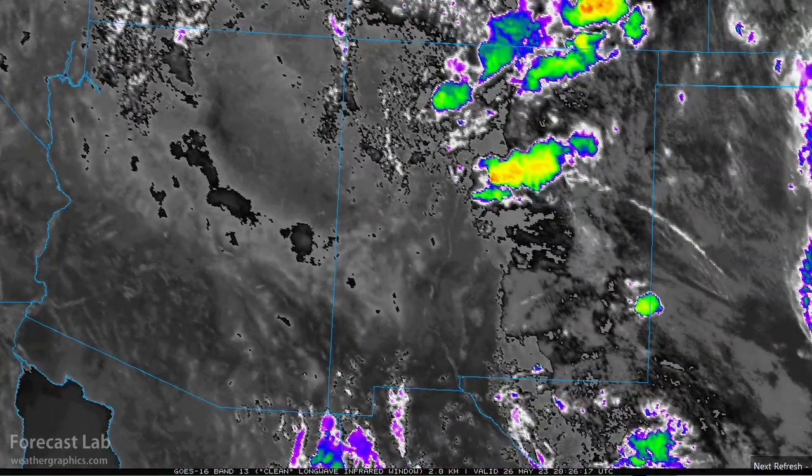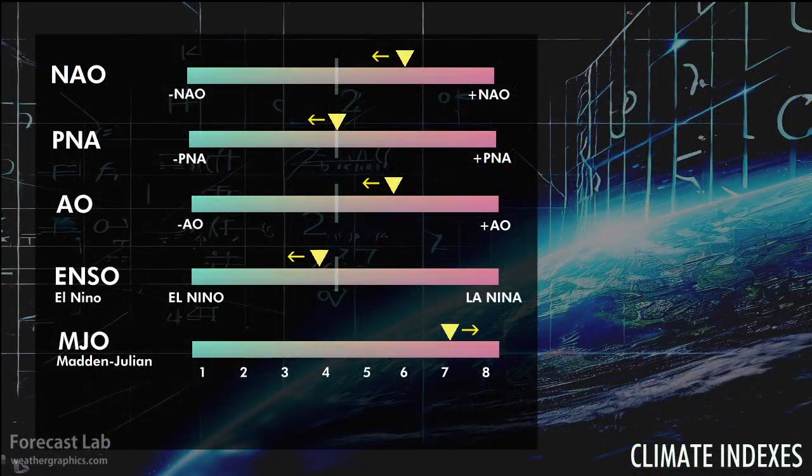Not really a lot to talk about on climate: the North Atlantic Oscillation is positive but coming down towards neutral, along with a lot of the other indices. The Madden-Julian Oscillation is in phase seven, associated with warm weather in the southwest.